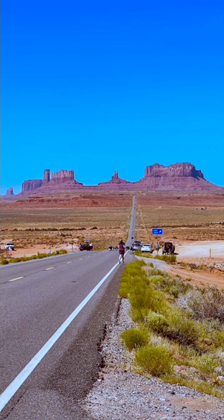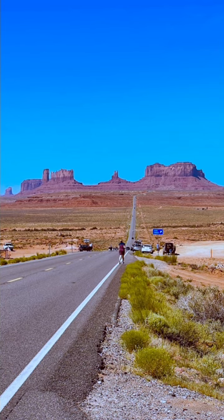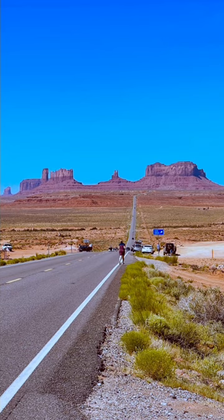Visitors to Monument Valley often recreate this moment by stopping at the roadside pull-off and taking photos of the stunning Monument Valley landscape, resembling the backdrop of the film. Forrest Gump Point offers breathtaking panoramic views of the iconic sandstone formations.